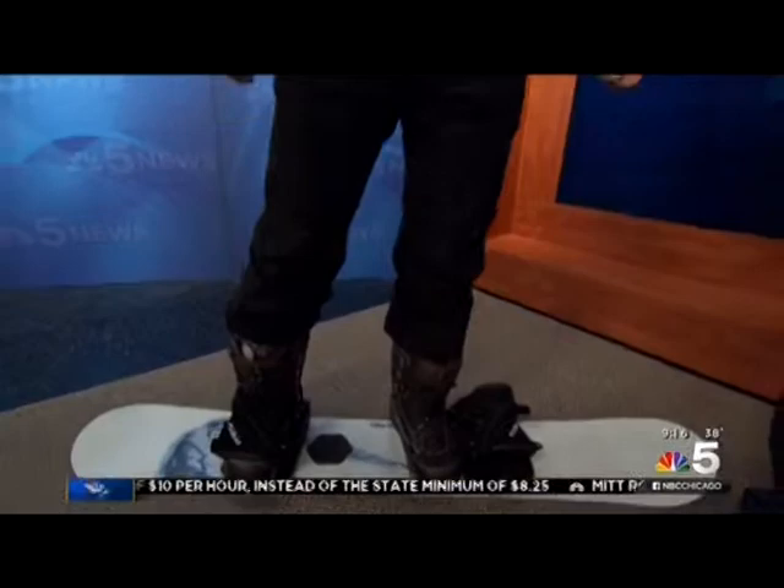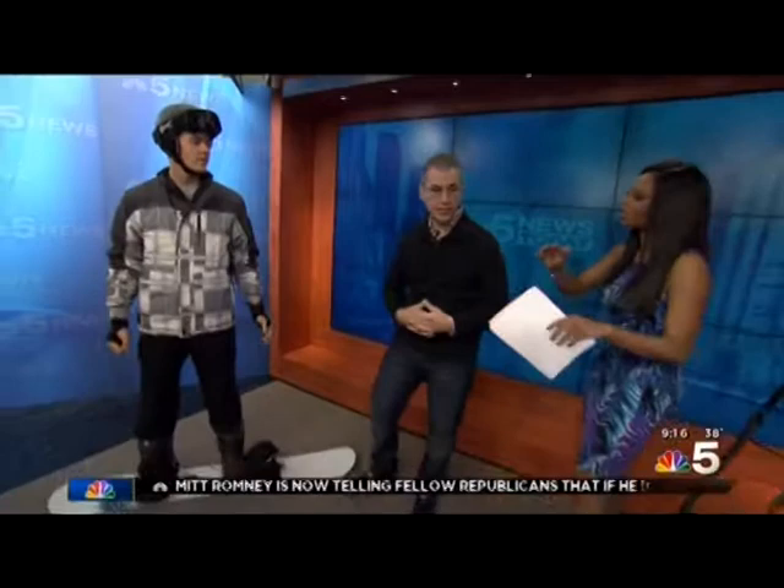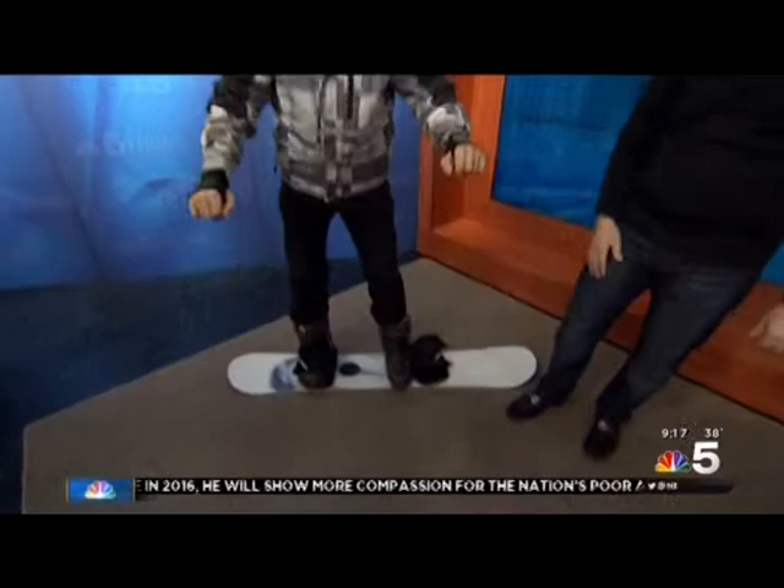With snowboarders in particular, there's a concentration of hand and wrist injuries, whereas with skiers the injuries tend to be in the knee. Learning how to fall is important to protect your wrists and arms. As you're snowboarding, you want to look out for where you're going to fall, and avoid the instinct of reaching out with your hands and wrists.